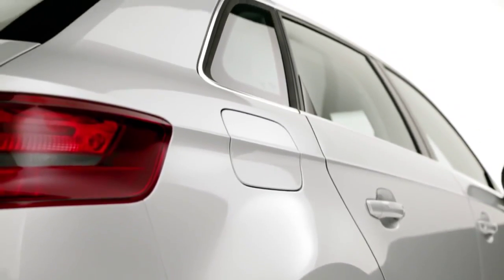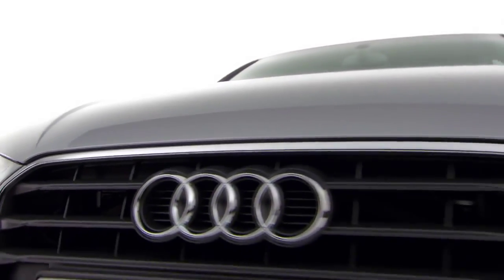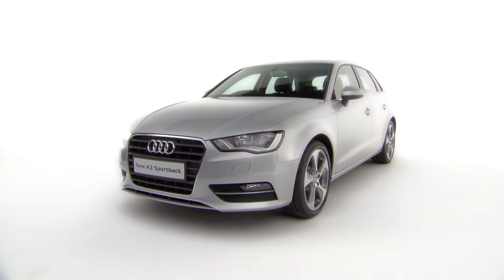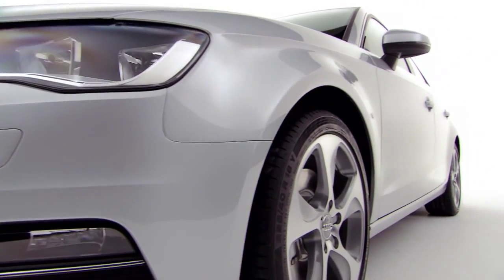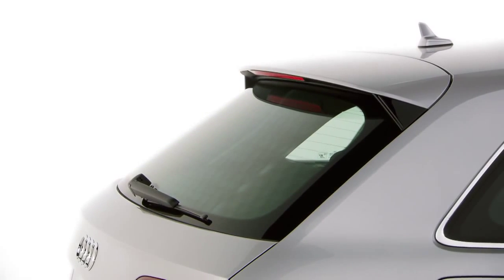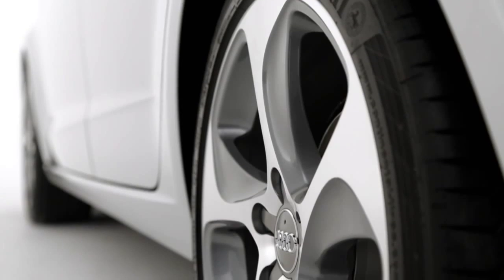The Audi A3 Sportback has been totally redesigned on the outside. The first thing you'll notice is a new single frame grille and sharp bonnet lines, which give the A3 Sportback an unmistakable presence on the road. A totally new headlight design marks the start of a high muscular shoulder line, which runs the length of the car all the way to the newly designed rear, where you'll notice the spoiler which comes as standard to increase aerodynamic performance.